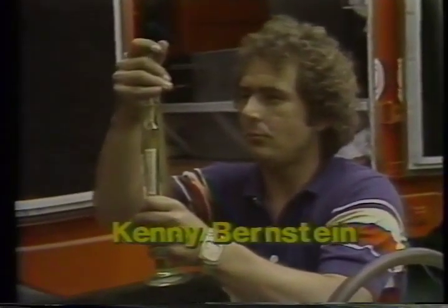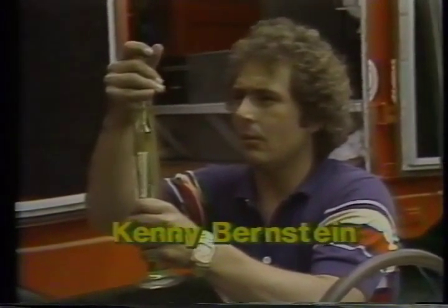Kenny Bernstein, now living in Dallas, Texas. Ron Coulson, one of the premier Funny Car racers in all the country, drives for Roland Leong.